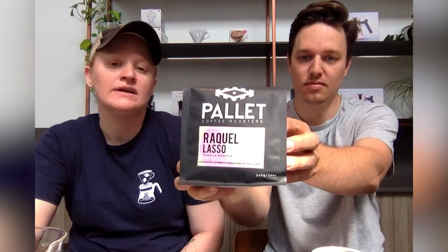Today we're here to talk to you about the coffee that we submitted for this year. This season we have a washed geisha from Raquel Lasso at Finca La Bohemia in Cuila in Colombia. We're big fans of this coffee. We have been brewing it for a number of months now and enjoying every way we have roasted it. I think this coffee is very important to everyone here at Pallet, and we have very intimate knowledge of it.